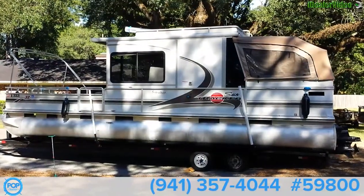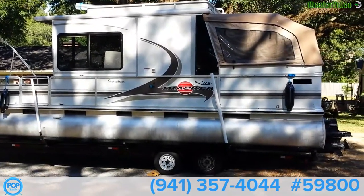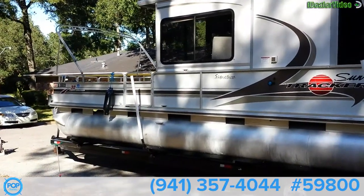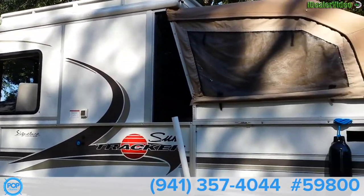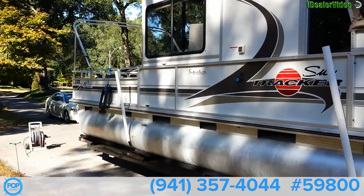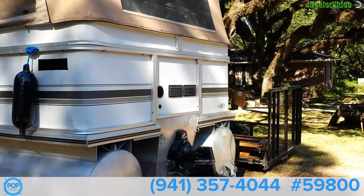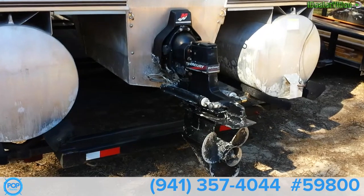Outside of the SunTracker 32 — it's a big party vessel. Nice looking trailer, boat's in really nice shape. Just walking around the port side here, you can see it looks like it's in nice shape. There's the outdrive, Alpha 1.